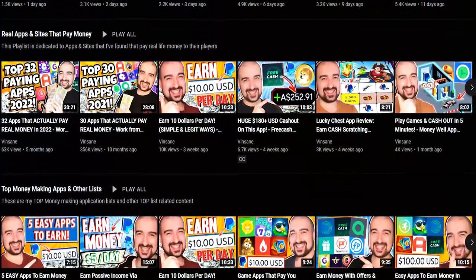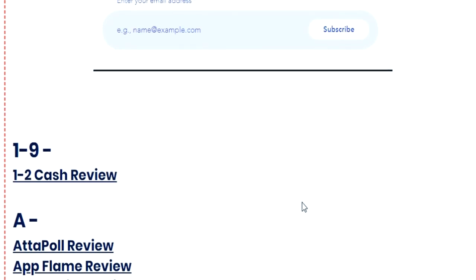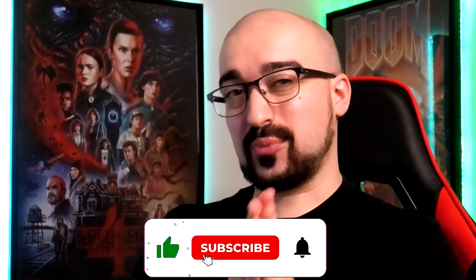If you want other legitimate methods, be sure to check out my YouTube channel and my website. Remember, we're on the road to 100K subscribers — your support is needed more than ever. I'll catch you all for another review tomorrow. See you later.